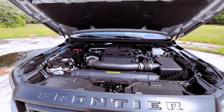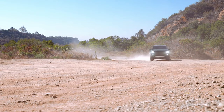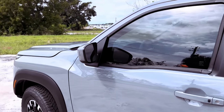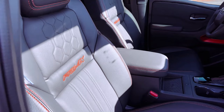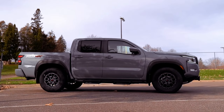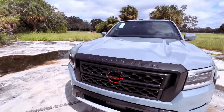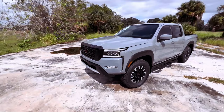Under the hood, the Frontier inherits Nissan's potent 3.8-liter V6, delivering a robust 310 horsepower and 281 pound-feet of torque. Paired with a 9-speed automatic transmission and a choice between rear or four-wheel drive, the Frontier provides a compelling driving experience with smooth operation and improved handling. Despite a towing capacity that falls slightly short of some rivals, the Frontier compensates with a maximum payload of 1,610 pounds.